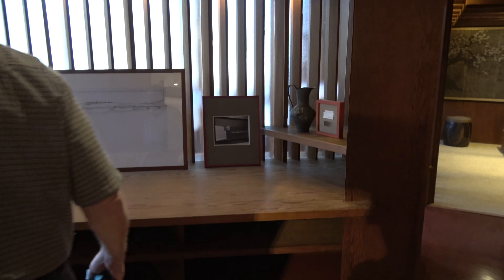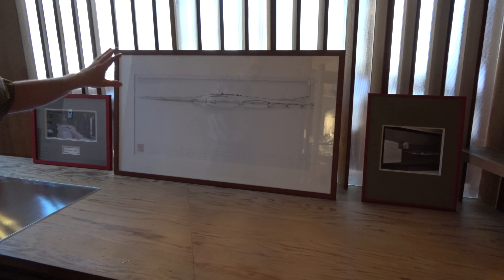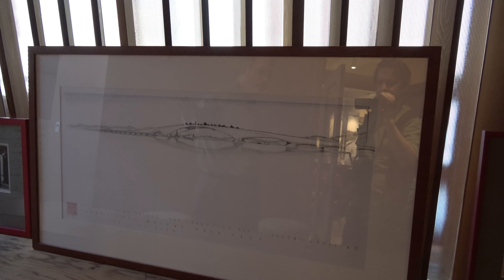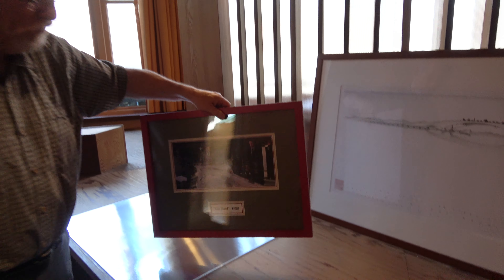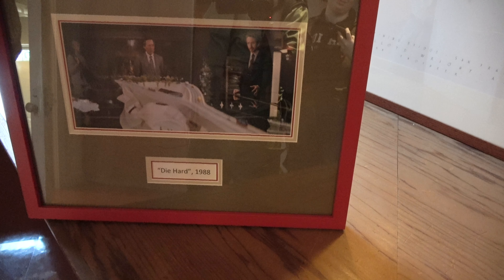This is the reception area. And here on the shelf, we have Wright's original drawing of the Butterfly Bridge. The model of the bridge was featured in the movie Die Hard.